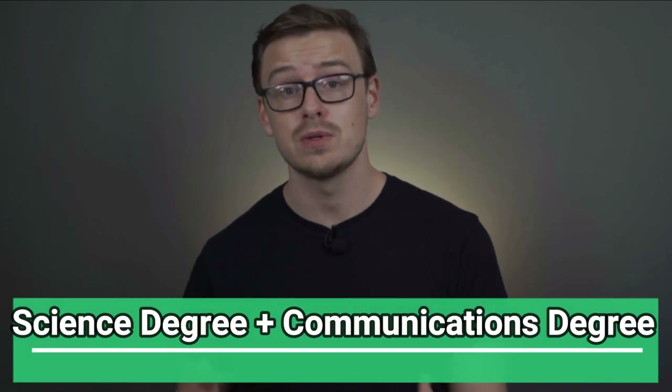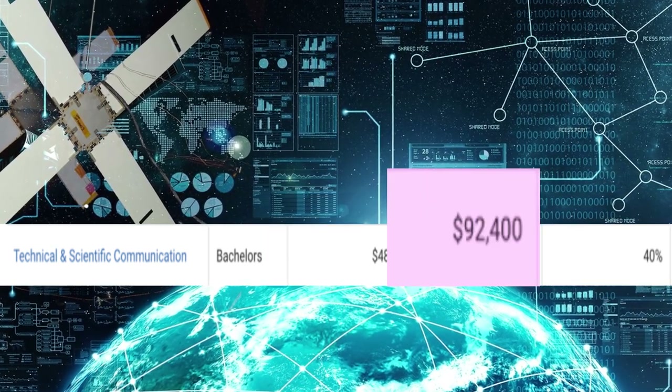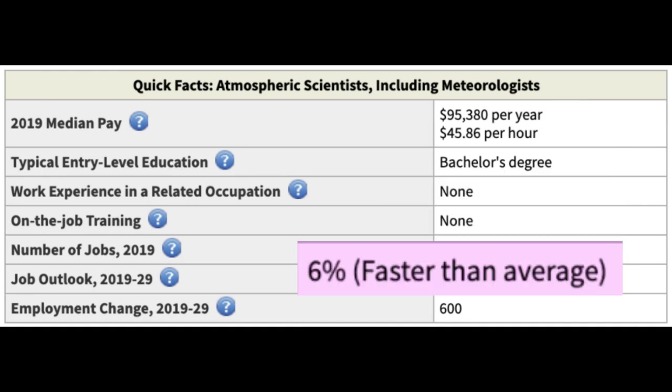The next combination is a science degree mixed with a communications degree. I was a little surprised by this one, but I found several programs offering dual degrees mixing science and communication — for example, technical and scientific communication, starting at $48,000 a year with $92,000 mid-career pay. It makes sense because interpreting a scientific paper and relaying that information to someone without a technical background is a real skill. One career path you might go down is becoming a meteorologist, making around $95,000 a year, with 9,000 jobs available growing at 6%.